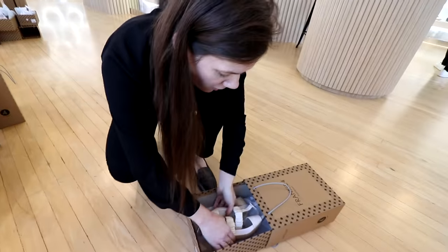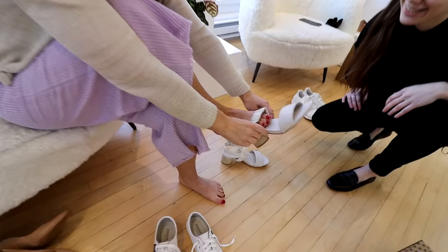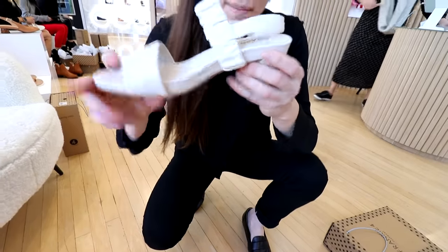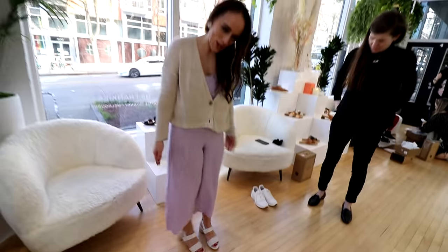So first for you, we have our gorgeous Mollies here. These are going to be about a one and a half inch heel with the gorgeous wood detailing. And the great thing about our heels is they're just super cushioned — massive layers of support and cushioning so that you can wear these all day long. So cute.